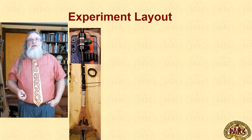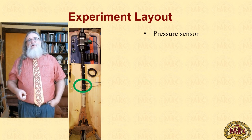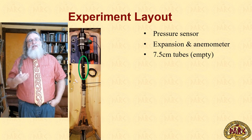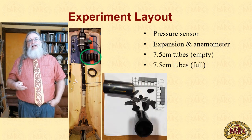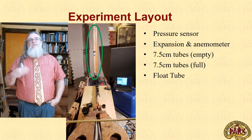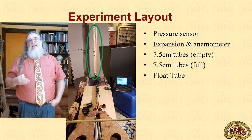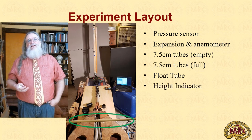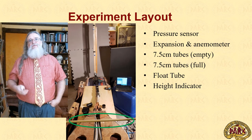In the experiment run here, this is the equipment layout. It begins with a pressure sensor, then an expansion chamber to fit the anemometer, followed by a sequence of 7.5-centimeter tubes — empty in this configuration, with spare tubes full of charcoal beside them representing the load. At the far end is a float tube that allows us to put a weighted float in and examine the airflow pattern as it moves up and down, and at this end we have a height indicator, a maximum lift point set for each bellows.